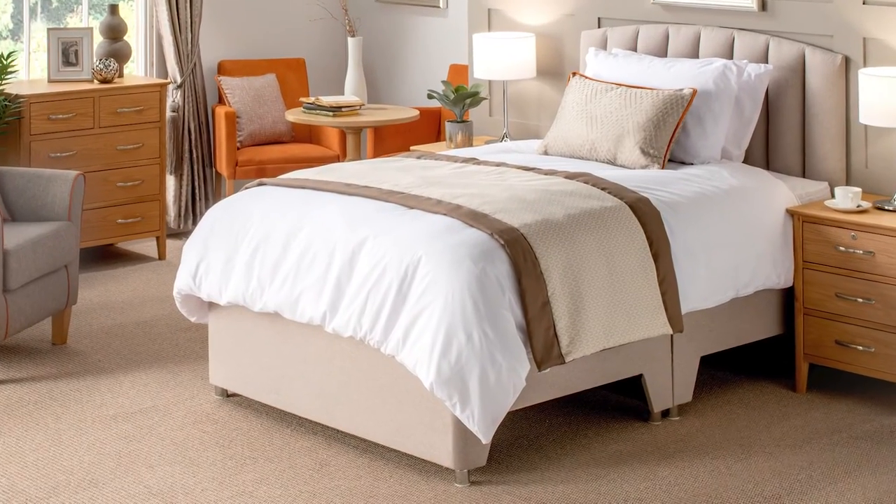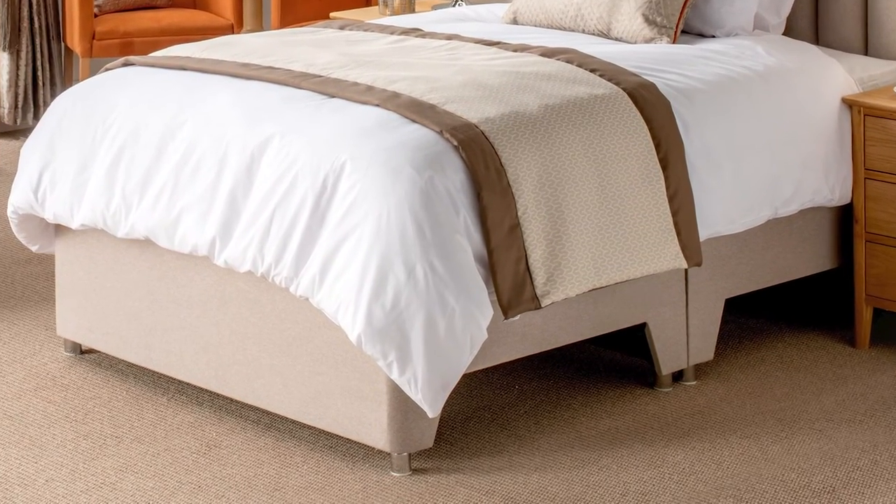The headboard features padded stripes and comes with fixings to attach it to the bed. The Loren Bed Base has a vapour permeable top and features cutouts from both sides providing space for a hoist. It also has a reinforced internal structure.